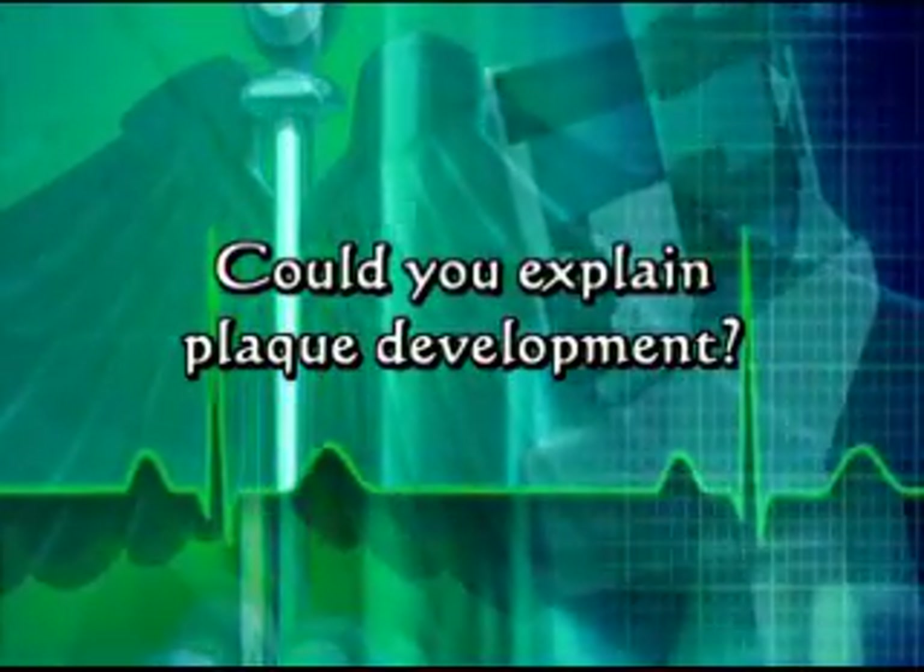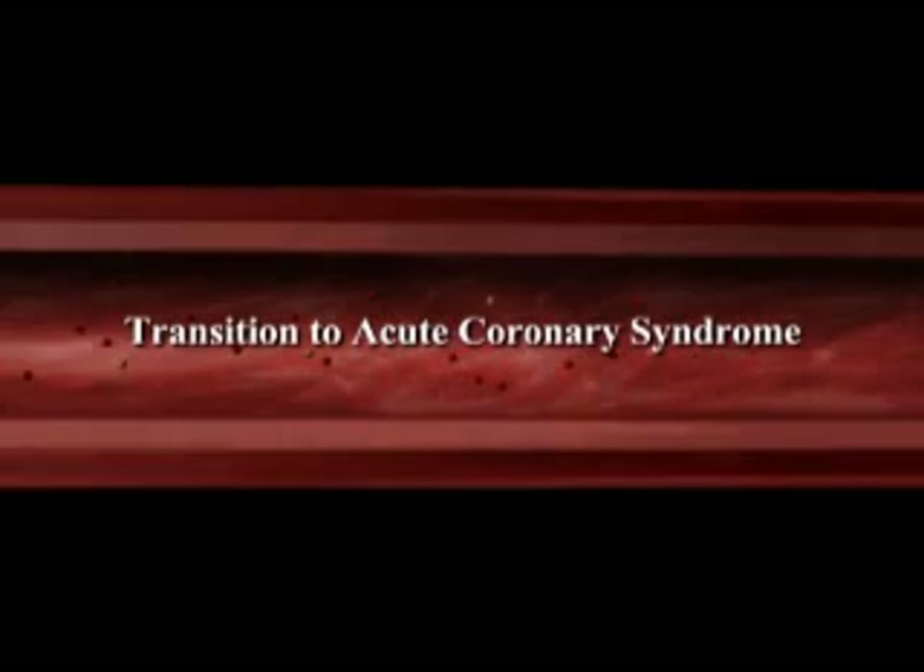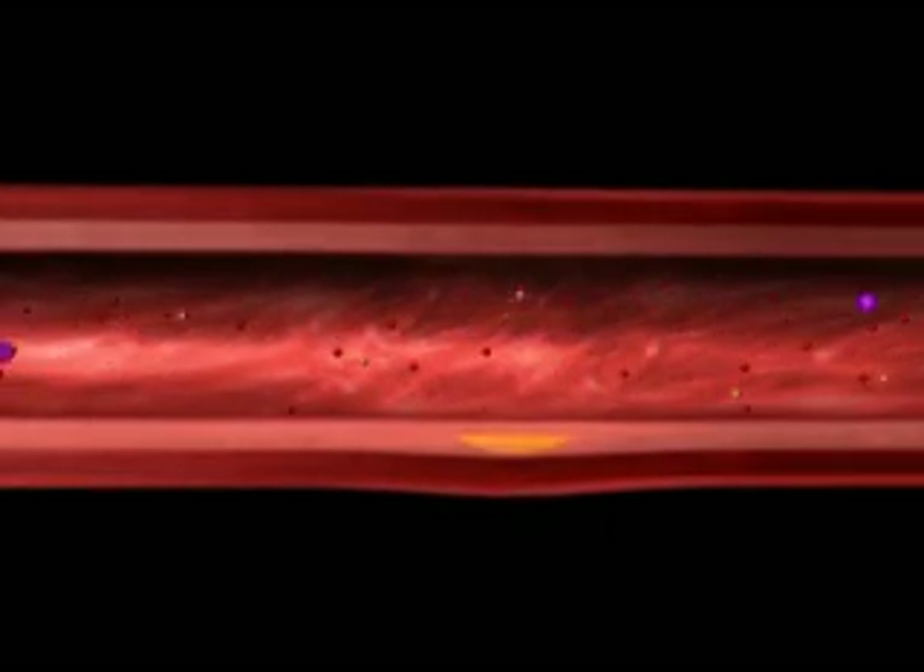Becky, could you explain plaque development? There are several new insights into how plaque develops. We traditionally thought that plaque grew on the lining of the artery wall, protruded into the artery and blocked blood flow to the heart. We actually know today that plaque starts inside the lining of the artery wall before it protrudes into the artery and blocks blood flow.